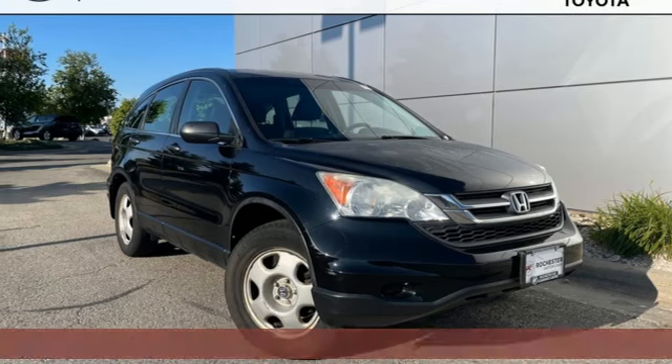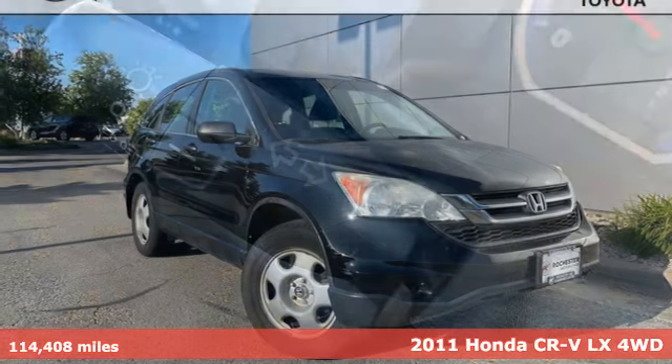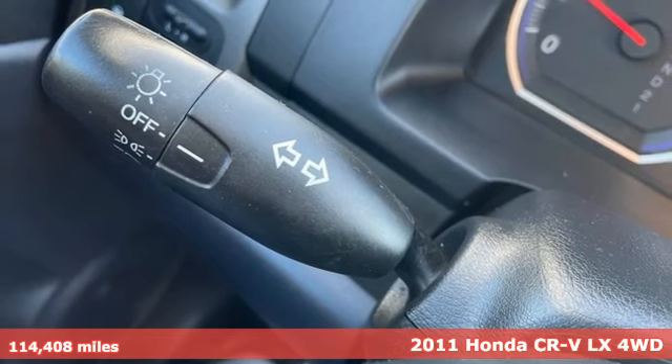It's a 2011 Honda CR-V. It's Honda, so longevity comes standard.